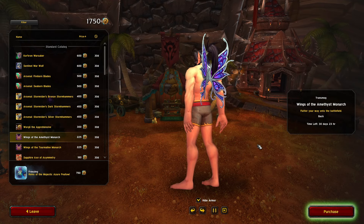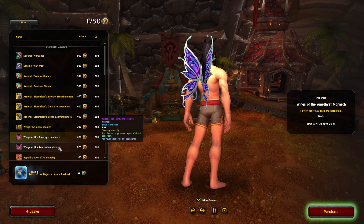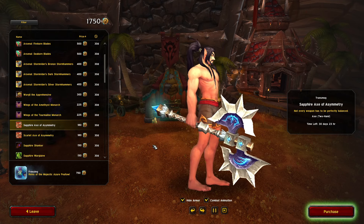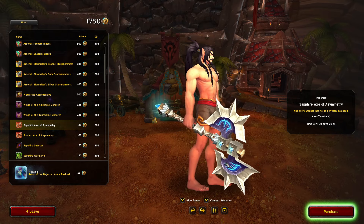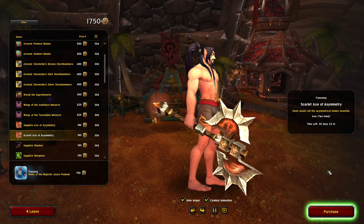We got wings — I like these, both of them look pretty cool and solid. We got the Sapphire Axe of Asymmetry — that looks pretty cool. I like the kind of glow on it too. Also got the scarlet one.